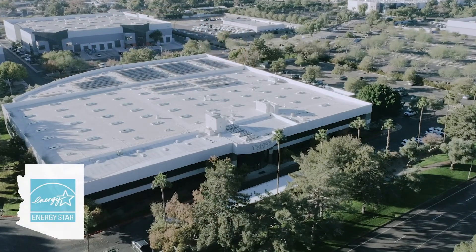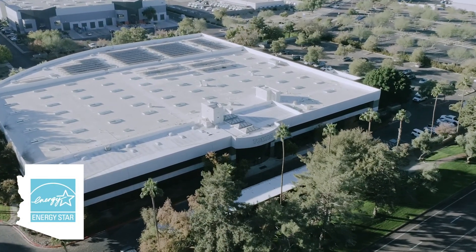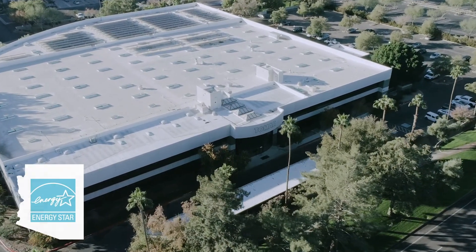Like all of our solutions, Tomar designs, engineers, and assembles Strobecom systems at our Energy Star certified manufacturing facility in Gilbert, Arizona. For over 51 years, Tomar has stood behind our products, just like we stand behind you.